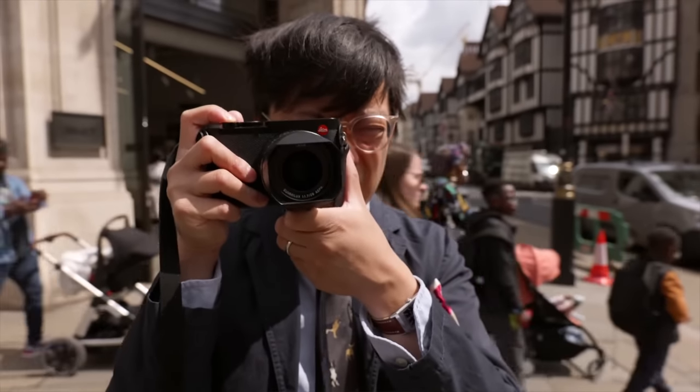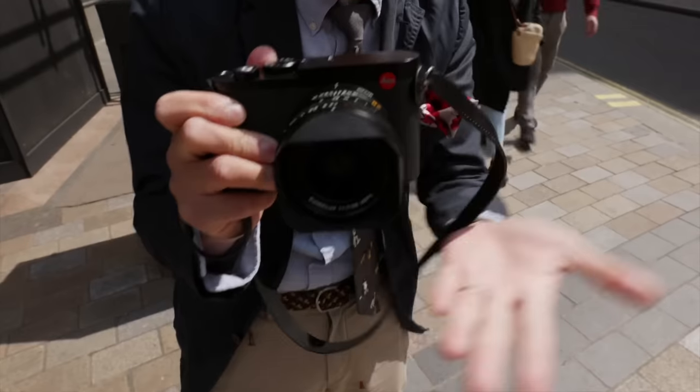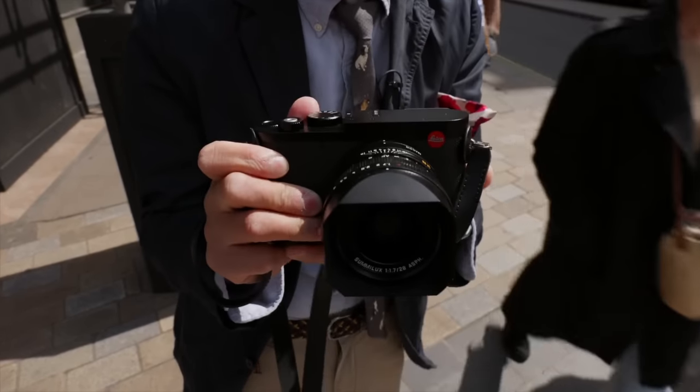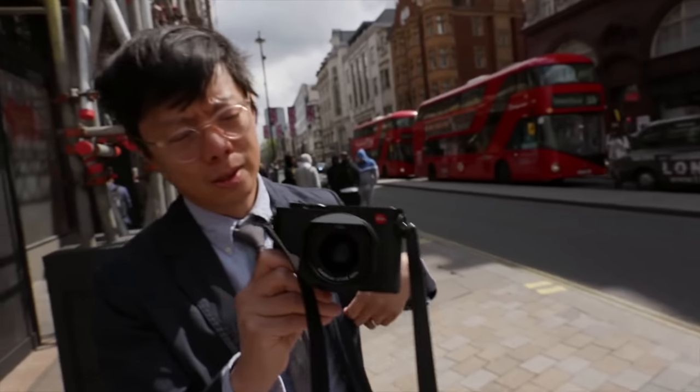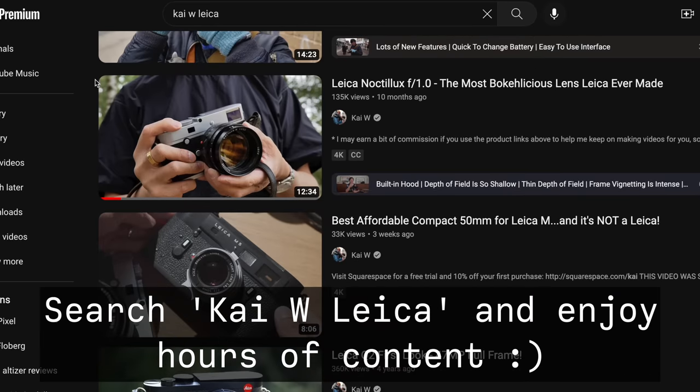Do you have it? No, I sent it back today. You've had hands-on time with it, and you're a Leica fan like myself with a lot of Leica experience — you're a Leica guy. So we want to talk all about the nerdy new stuff.